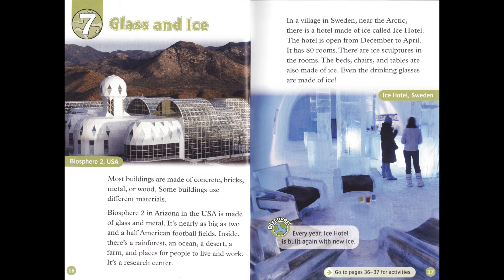In a village in Sweden, near the Arctic, there is a hotel made of ice called Ice Hotel. The hotel is open from December to April. It has 80 rooms. There are ice sculptures in the rooms. The beds, chairs, and tables are also made of ice. Even the drinking glasses are made of ice. Every year, Ice Hotel is built again with new ice.